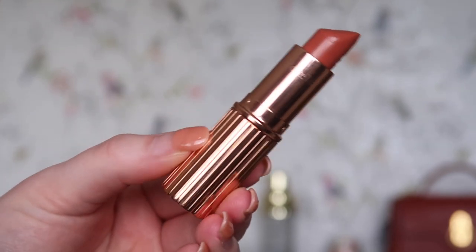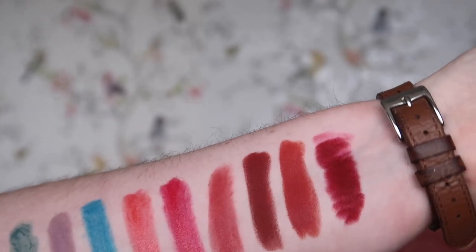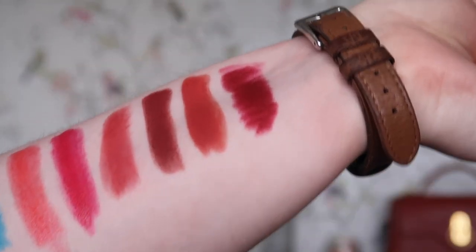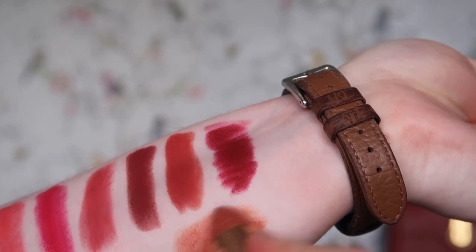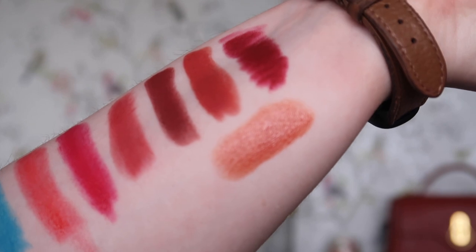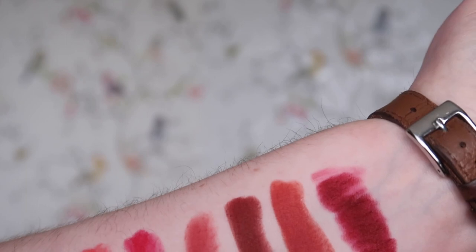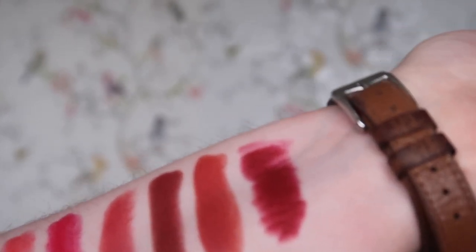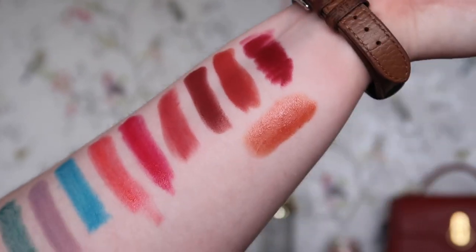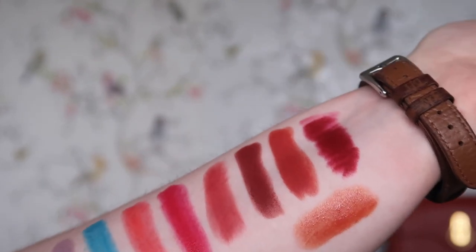Next up, Charlotte Tilbury Stoned Rose — one of my absolute favourite lipsticks, so this one is going nowhere. It's a really pretty sort of orangey, nudey, gingerbready shade, a bit less intense than Secret Stash. I really like that one and I'm definitely keeping it. That is Stoned Rose from Charlotte Tilbury.